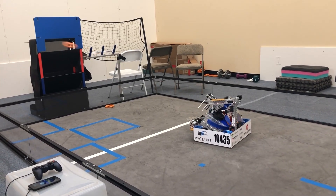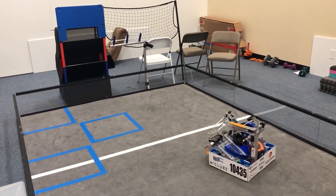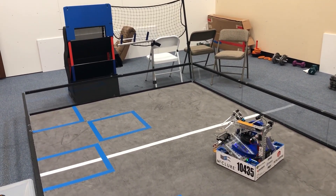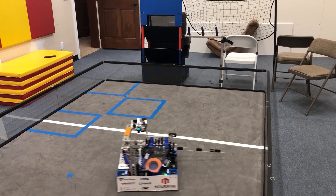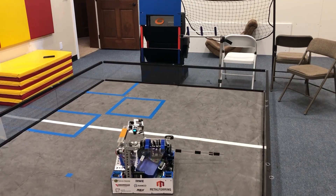In Teleop, using our odometry and our expansion hub IMU, the driver can hit one button and have the robot automatically turn to face towards the tower goal. This is very useful for eliminating driver error and has helped us achieve an average of 34 rings in Teleop, which is where the majority of our points come from.